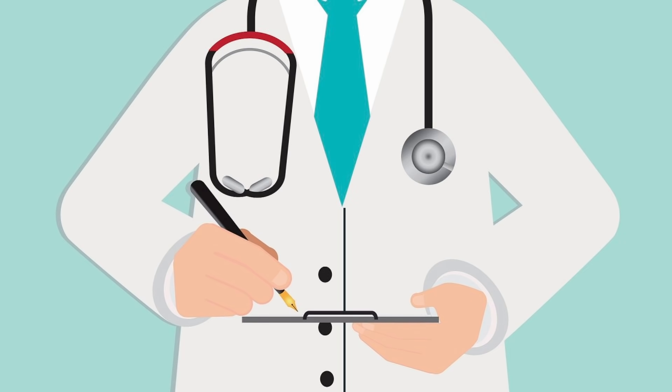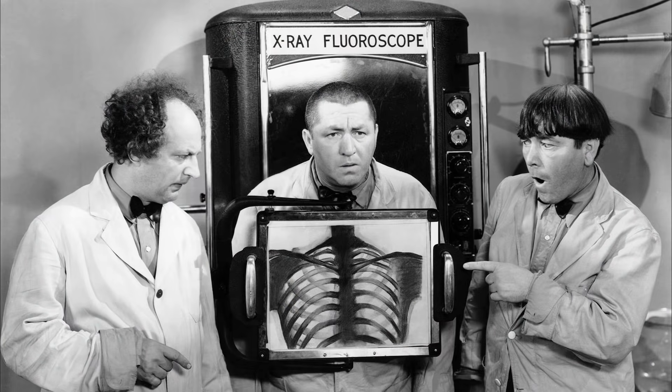G'day and welcome. Just before I start the video, I have an announcement to make. I've been diagnosed with prostate cancer. The prognosis is excellent, and I've assembled a team of crack doctors to get me through this.